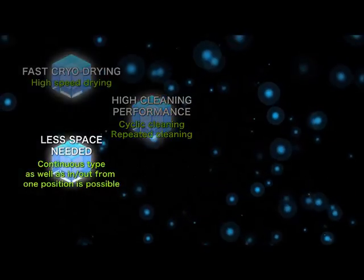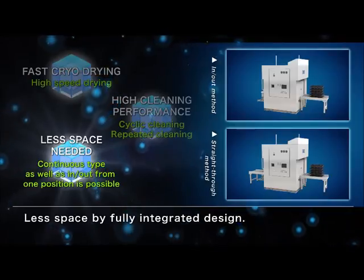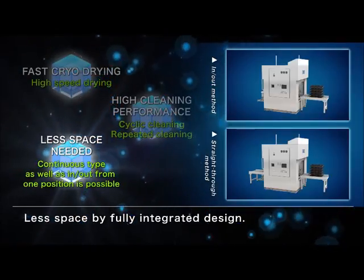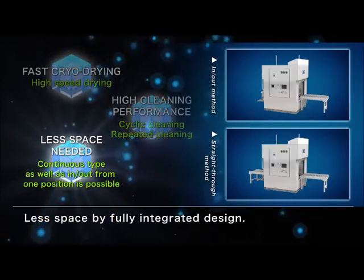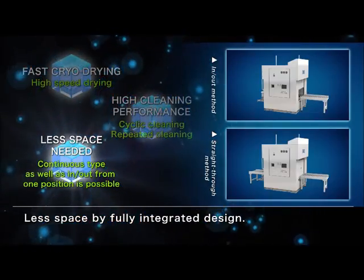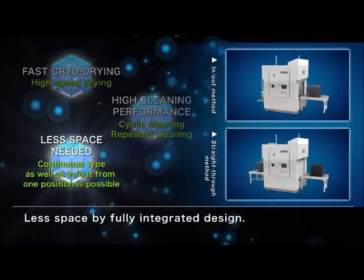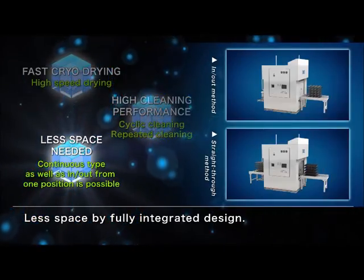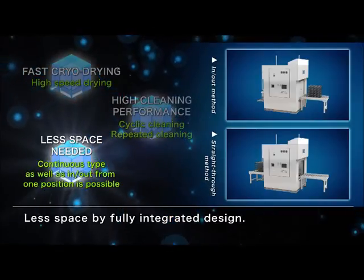Smaller layout: by integrating all equipment, including the chamber, into one unit, we accomplished a 40% reduction in the space required for the layout compared to conventional models. Moreover, depending on the procedures at your facility, two options are available for the method of charging parts: putting parts through the furnace once, and going back and forth.